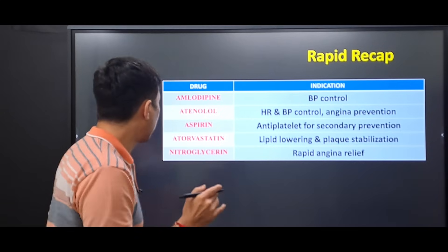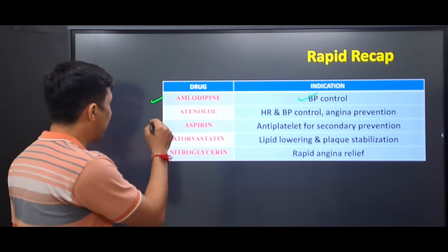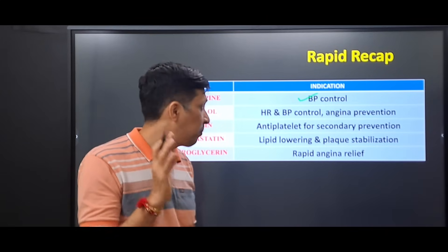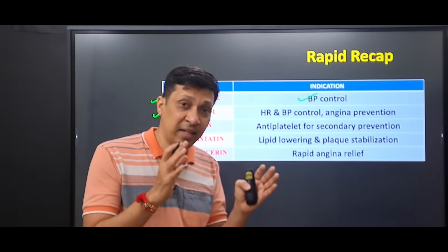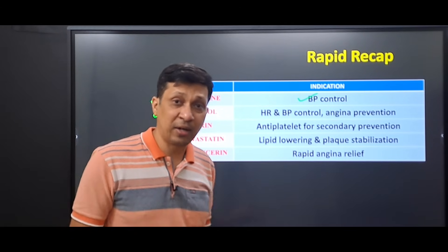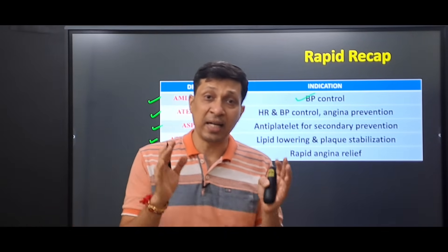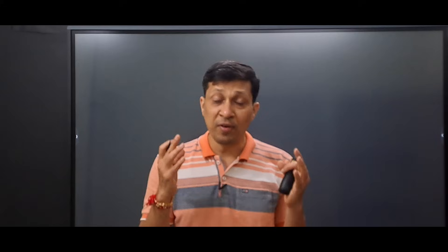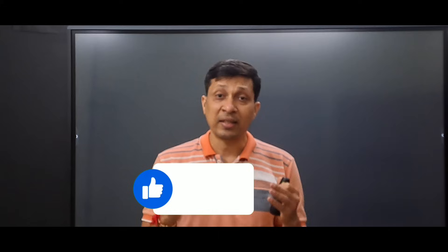In summary, the five drugs are: amlodipine, mainly used for blood pressure control; atenolol, used for heart rate and blood pressure control and angina prevention; aspirin, used as an antiplatelet for secondary prevention; atorvastatin, used as a lipid-lowering drug and for plaque stabilization; and nitroglycerin, used for rapid angina relief. These five drugs are the backbone of outpatient cardiac care. Always remember: right drug, right dose, and right patient.